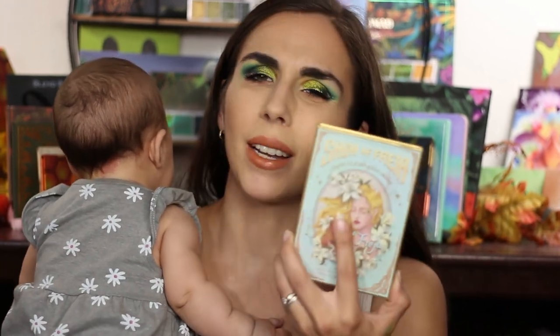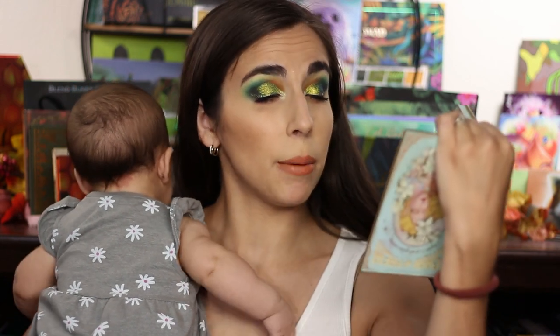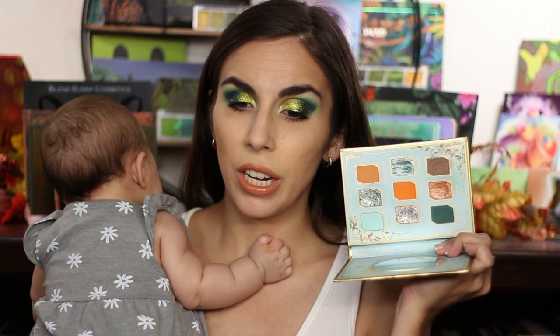Next up for the ranking is going to be the Cat's Breath palette — this is from that collection I can never pronounce. But this palette took me by surprise with how much I really liked it. Kind of like what I have going on my eyes today with the orangey green — the combination of orange and green in here is beautiful, I absolutely loved it, and it stands out in my memory so much.